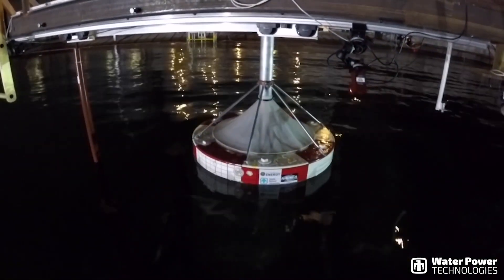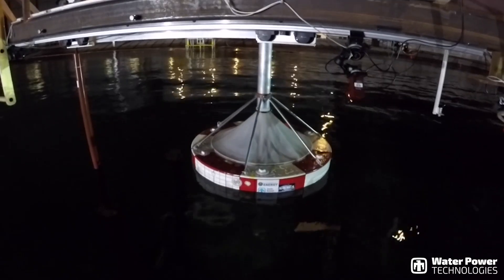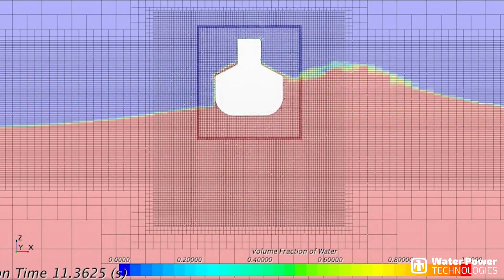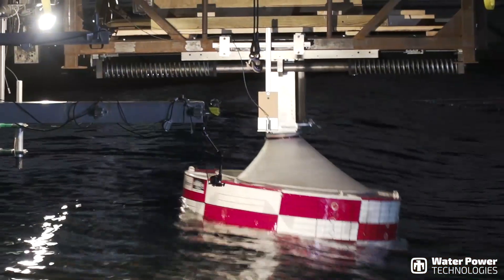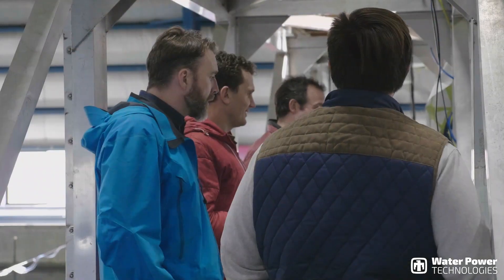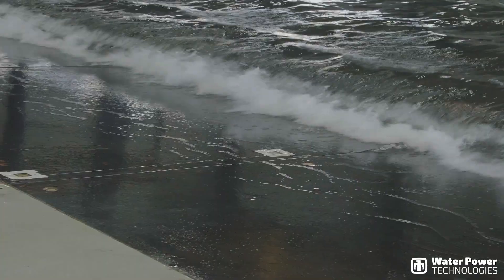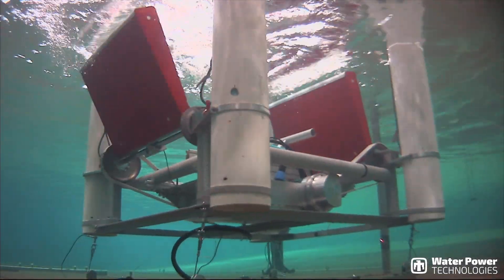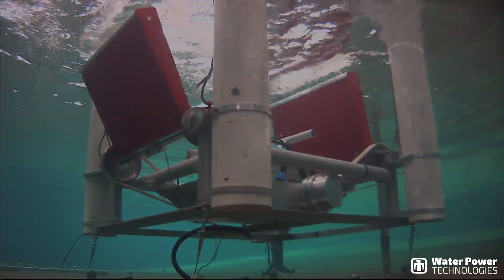The water power program combines staff expertise with exceptional testing facilities, a strong engineering foundation, and the ability to collaborate across a wide range of research areas. We continue to grow our partnerships with key stakeholders to overcome technical barriers, promote an environment and climate-preserving energy source, and advance the future of water power.